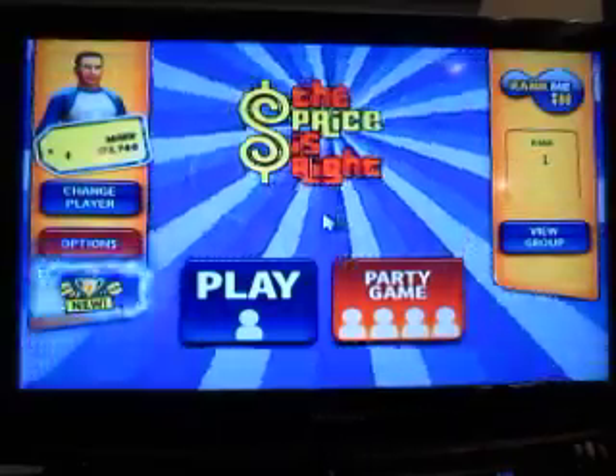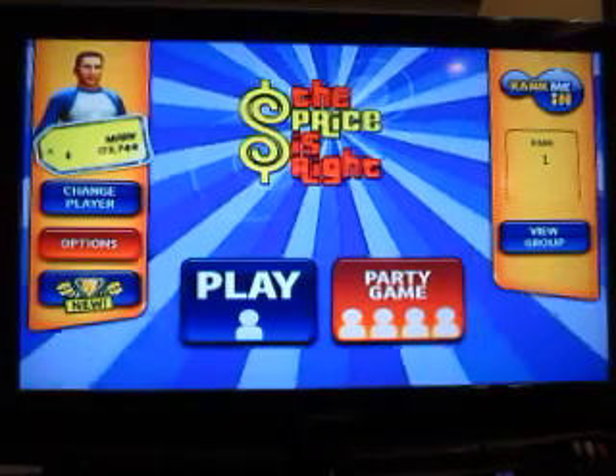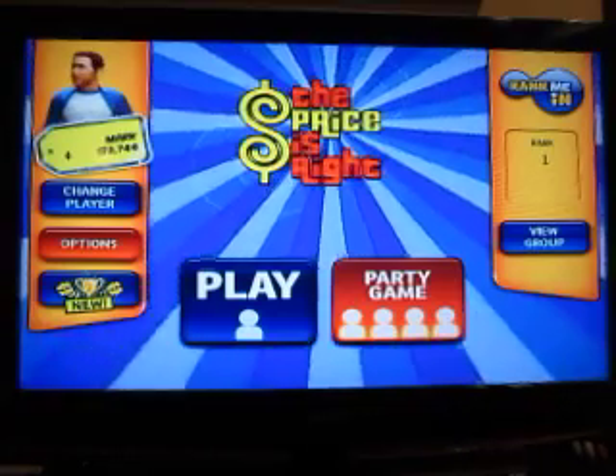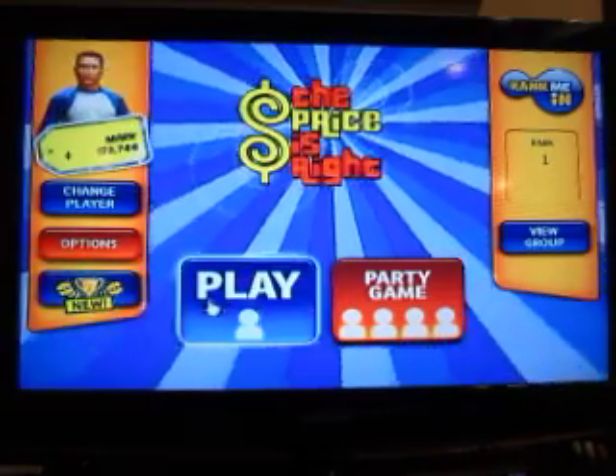All right, we're now going to continue with my birthday special for Hunter and play The Price is Right for the Nintendo Wii.